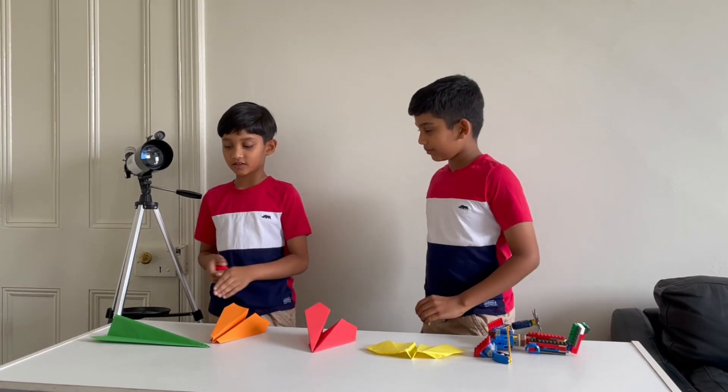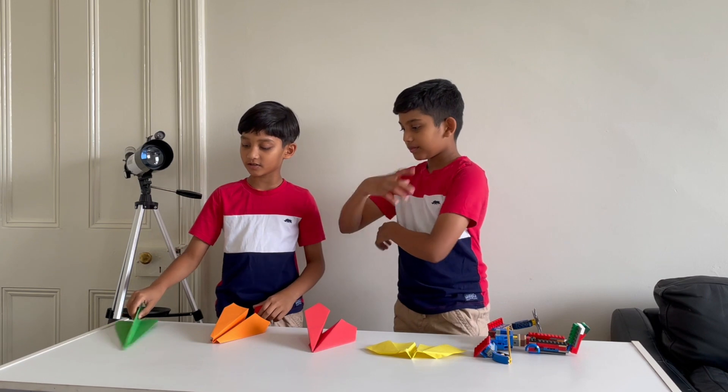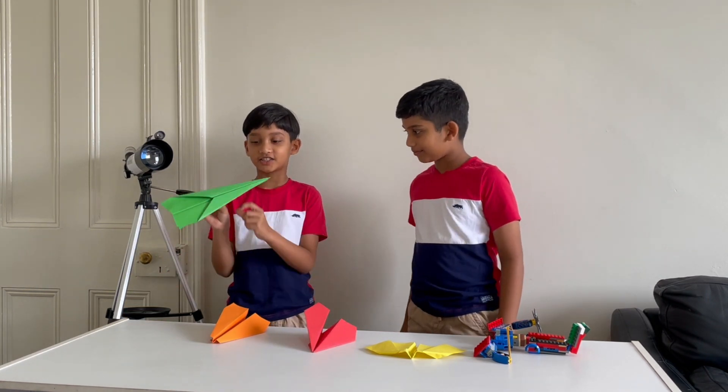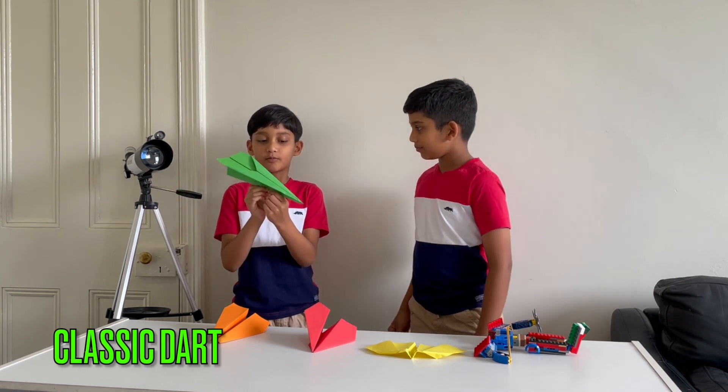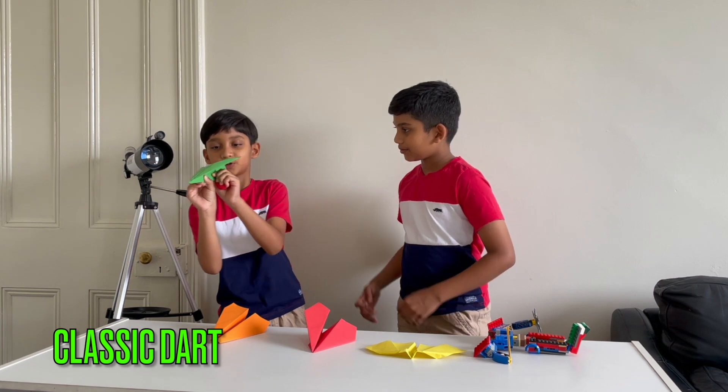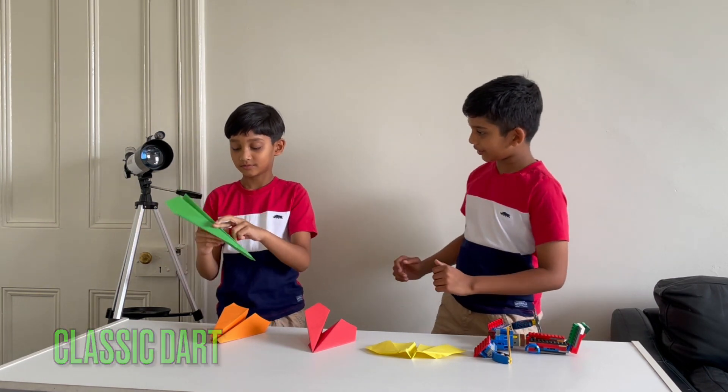Do you know the names of these paper airplanes that I made? I don't know a few of them. But do you know any? Yes I do. This is the Classic Dome. It is the most simple, easiest design for me. Wow, it's very easy to make, I guess.